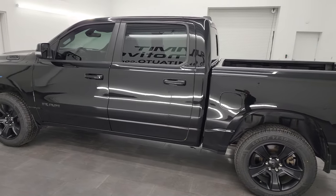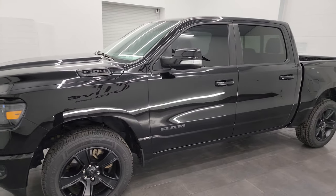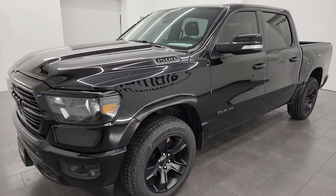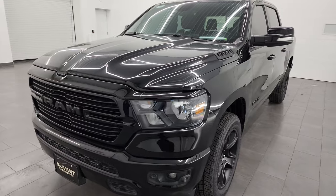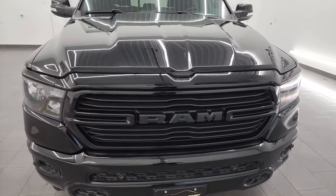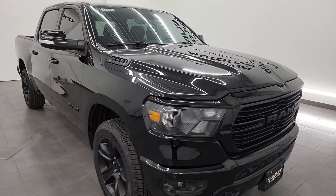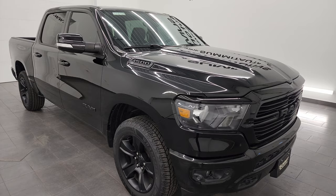This 2021 Ram 1500 has the 5.7 liter V8 Hemi engine, paired up with the 8-speed automatic transmission. This truck has been fully safetied and inspected by our service shop. It has a fresh oil and filter change, all the fluids have been checked and topped off, and this truck is 100% ready to go.